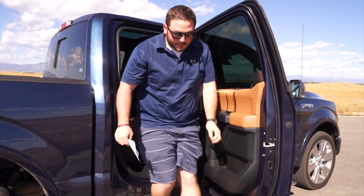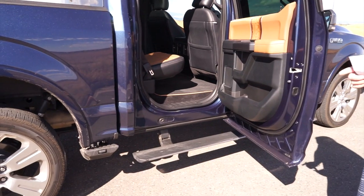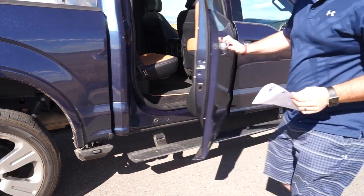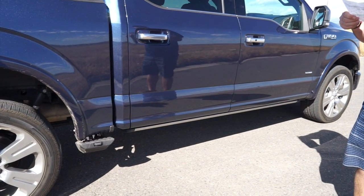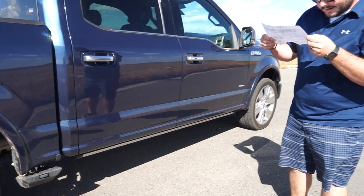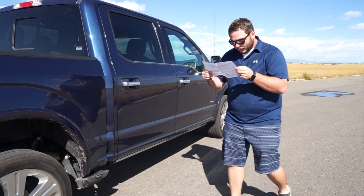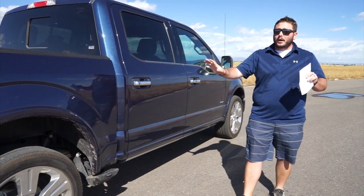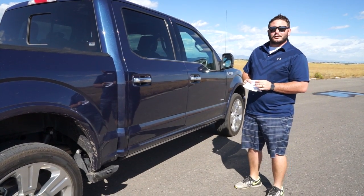One last thing I want to show you is that this truck comes equipped with automatic running boards. We close the door and they'll go up in just a second. I think those are included as part of the Limited package, but you can either get it as standard or as an option.